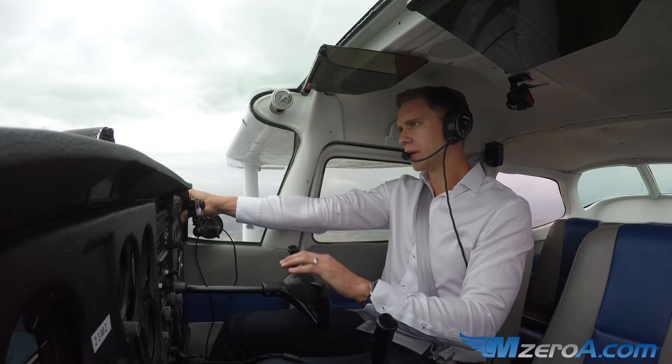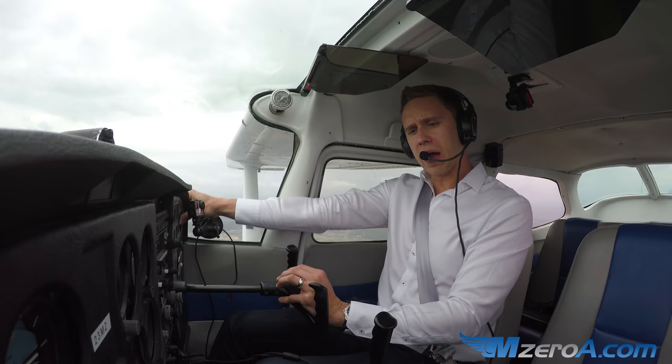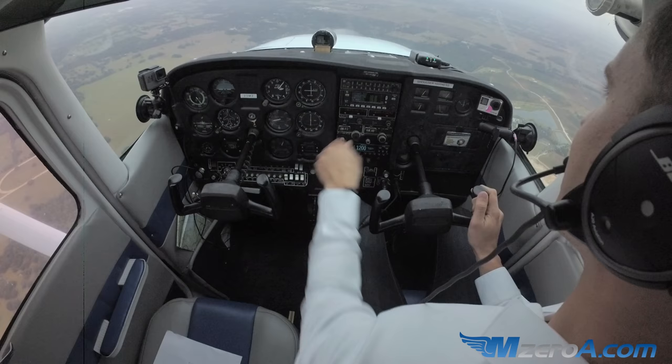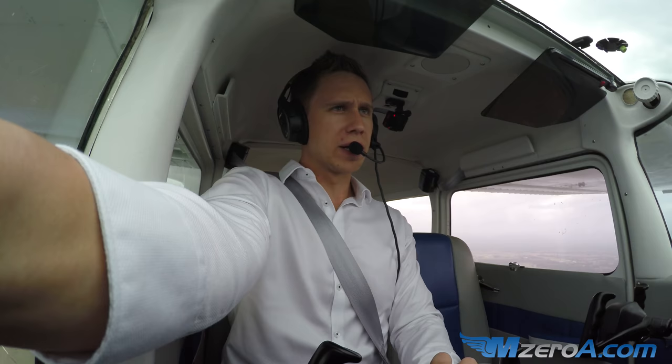Afternoon, Ocala Tower, Skyhawk 2-3 Mike Zulu. 2-3 Mike Zulu, Ocala Tower. 5 miles southwest, India, full stop. Skyhawk 2-3 Mike Zulu, report 3 southwest for the right downwind, runway 1-8. Call you 3 miles for right downwind, 1-8, 2-3 Mike Zulu.